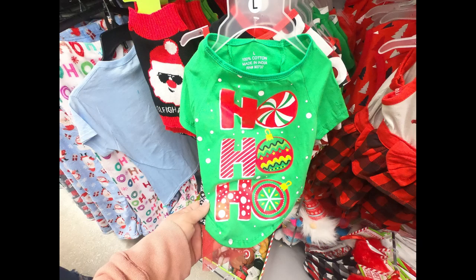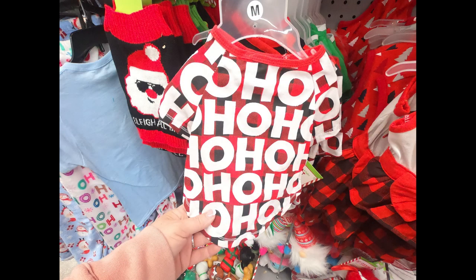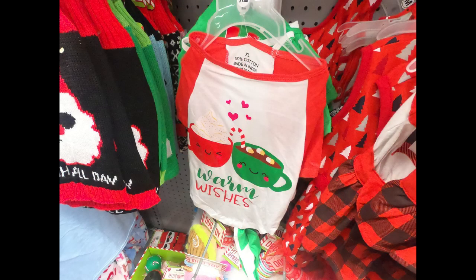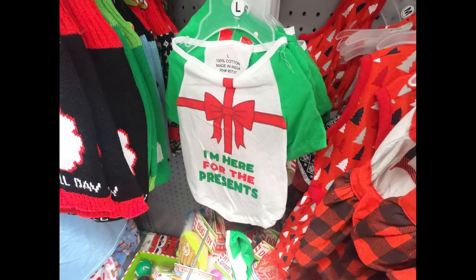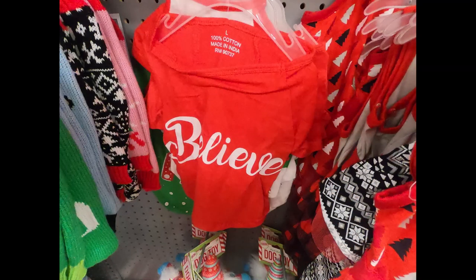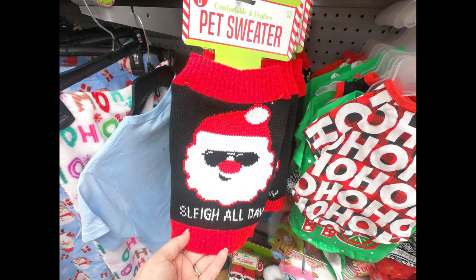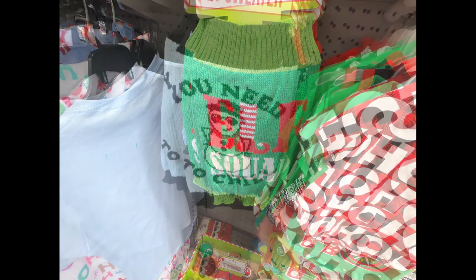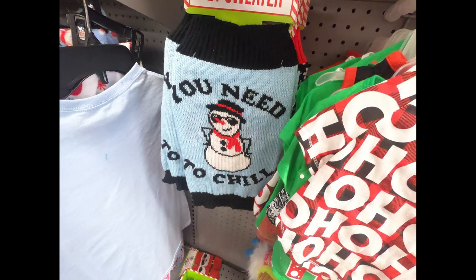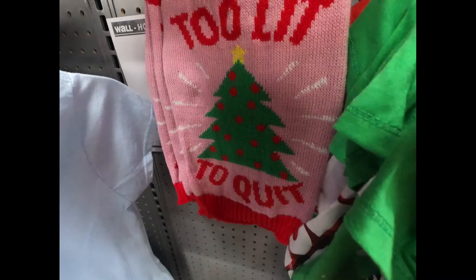For pets they had different t-shirts like the green one that says 'Ho Ho Ho,' the red and black buffalo plaid with 'Ho Ho Ho,' the white and red one with 'Warm Wishes and Cocoa,' one that says 'I'm Here for Their Presents' with a gift wrap bow, and the red one that says 'Believe' in white. They also had pet sweaters saying 'Slay All Day,' 'Elf Squad' in green, 'You Need to Chill' with a snowman on a blue background, a black, white, and red one with hydrants on the back, and a pink one that says 'Too Lit to Quit.'